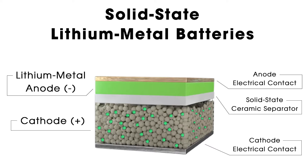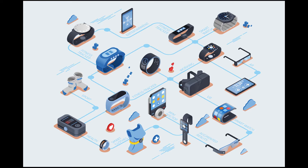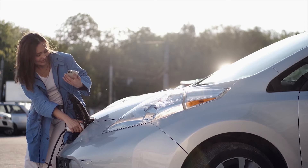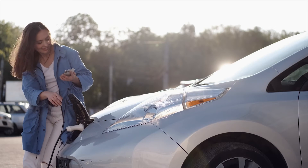Lithium cobalt oxide is used as the cathode and a lithium metal layer as the anode. Solid-state batteries have been used in small devices like pacemakers and wearable devices for years. These batteries can charge quickly, have high energy density, and are non-flammable, lasting longer than traditional batteries.